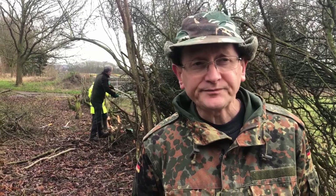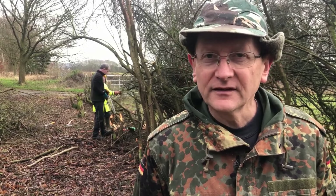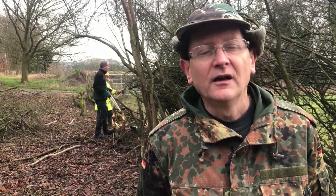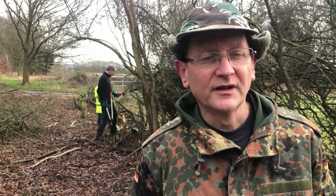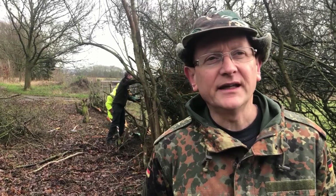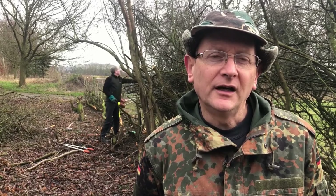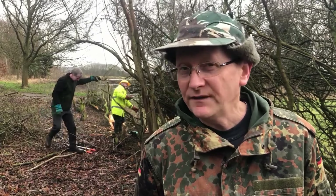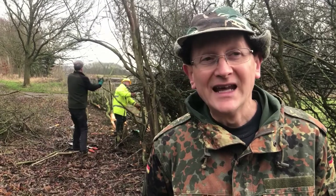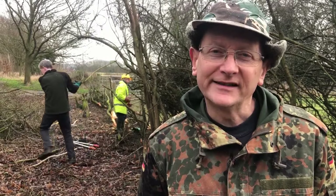What I get out of this is getting out of the house, getting out of the office, being in the fresh air. Certainly with the hedge laying side of things, it's one of my favourite jobs. At the end of the day you can stand back and you've created something — the hedge is nicely laid, especially when we finish it off, it does look really good. And you've also been able to have a good fire, which is always enjoyable.